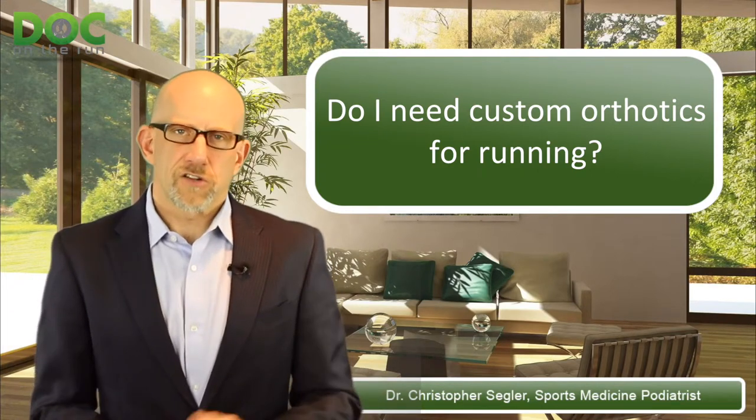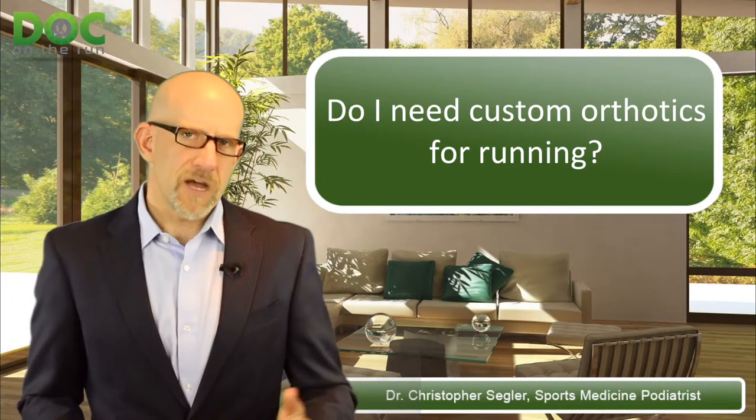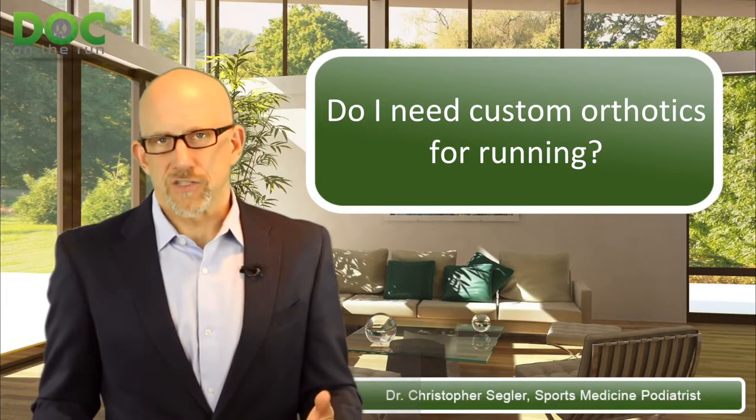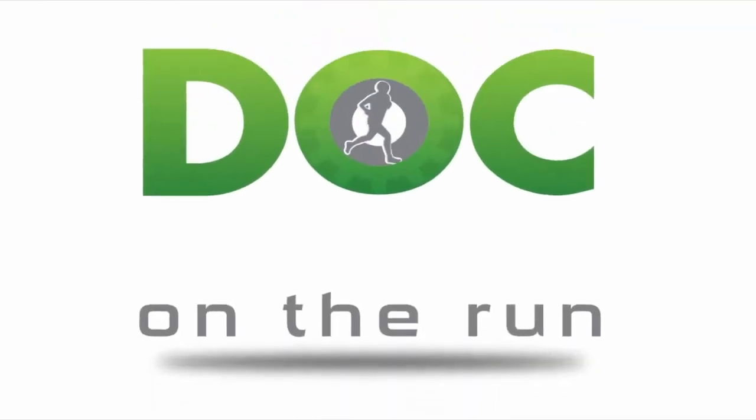Ask your doctor the right questions and you'll be sure you can get back to running sooner — and hopefully get back to running without custom orthotics. Doc on the Run. We help injured runners run.